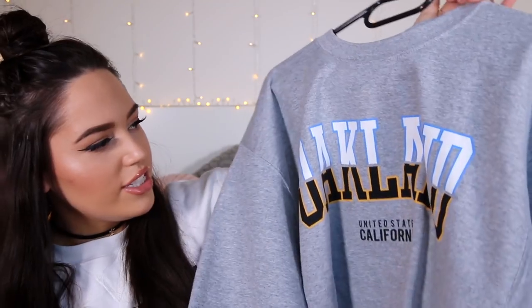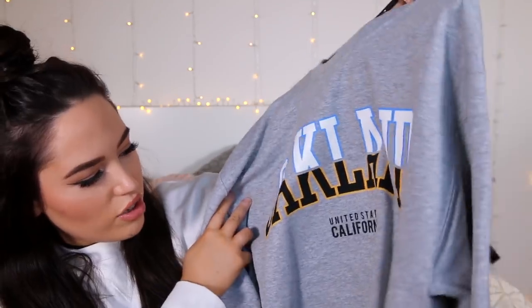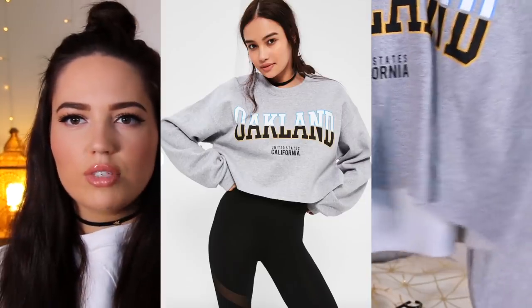Onto a jumper that I got from Missguided as well — everything is from Missguided unless I say otherwise by the way, though I have got some stuff from Bershka and other places. This is just a jumper that says Oakland on it and I really like it. It's quite a cropped jumper. I've really got into dungarees — I always get into dungarees in the summertime. Little cropped jumpers look amazing underneath dungarees, so that's why I got this one.